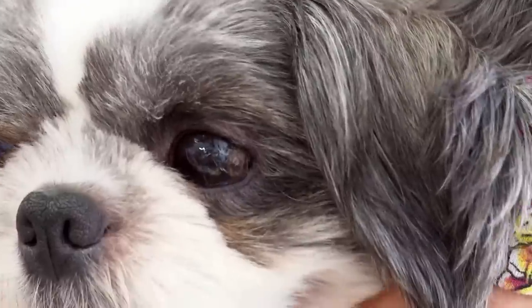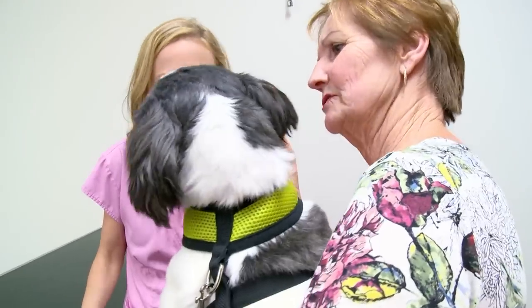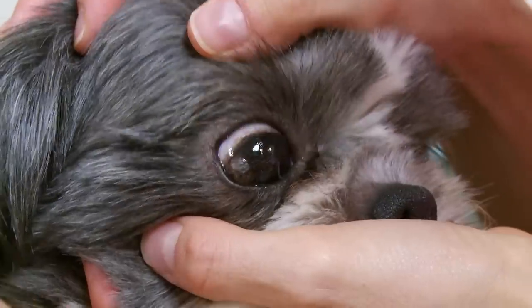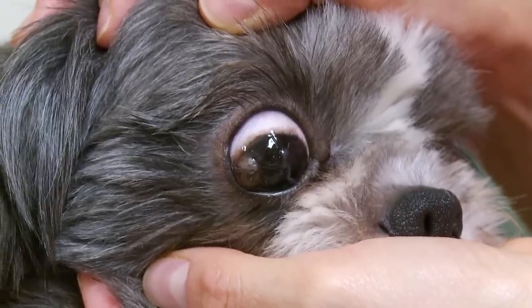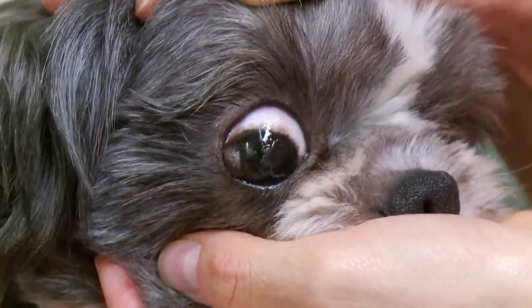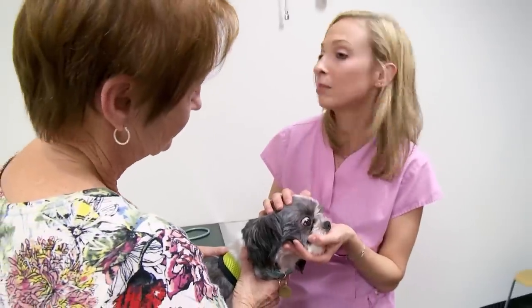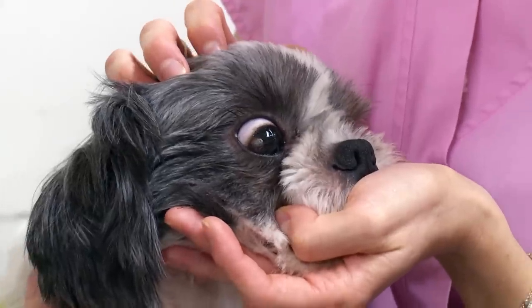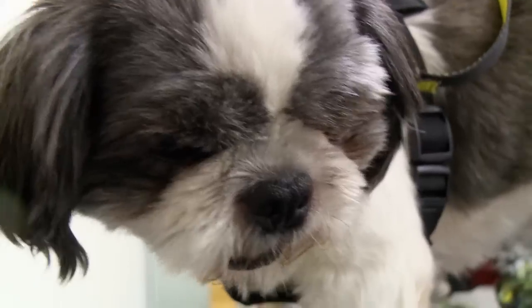Lisa, he's got something wrong with his eye — it looks like it's got something growing out of it. Looking at Denzel's eye, this poor little dog has got a piece of skin growing long hairs out of the surface of his eye. That part of the eye should be completely clear. He's got something called a dermoid cyst and it's a developmental abnormality — the skin has actually started growing on the eye from when he was an embryo. Without treatment, the dermoid cyst could cause Denzel to go blind.